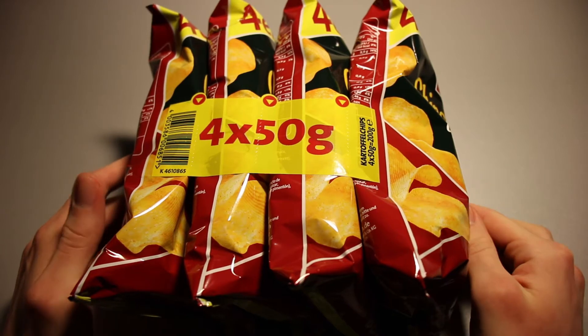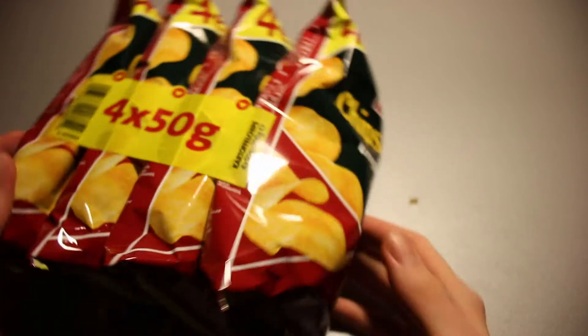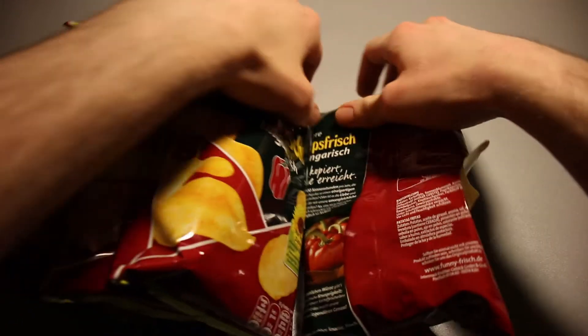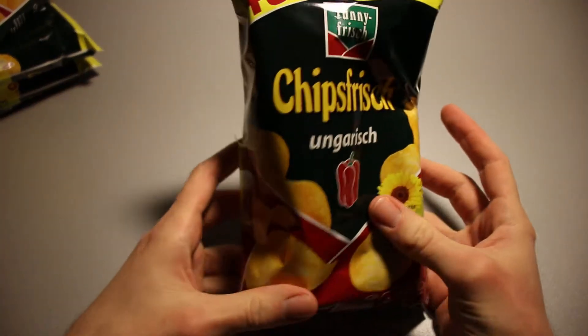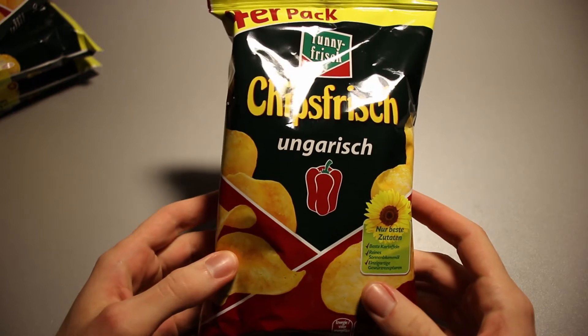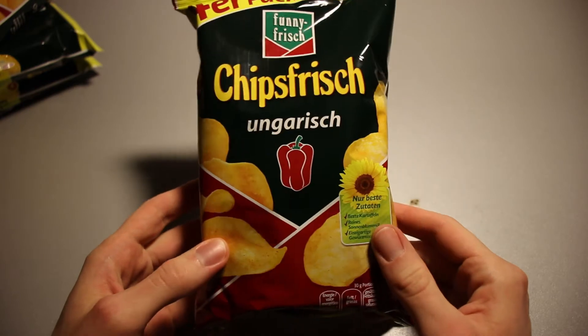This is Ice Cream Gecko and in today's video we're going to take a look at the Fanny Frisch Chips Frisch Ungarisch. This is a weird pack that I've never seen before until this point. Usually those packets are larger — regular chips or crisps kind of large depending on where you're from — but these right here are a weird middle ground between the really small ones and the regular bigger ones.